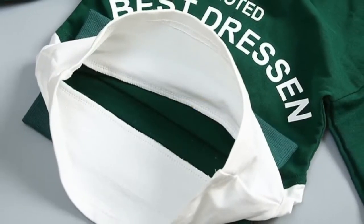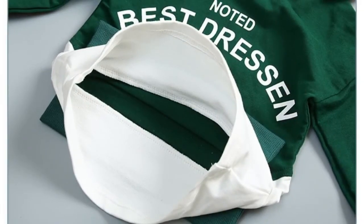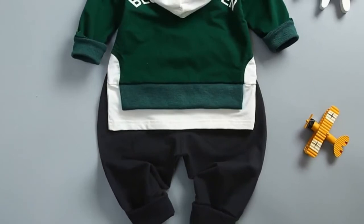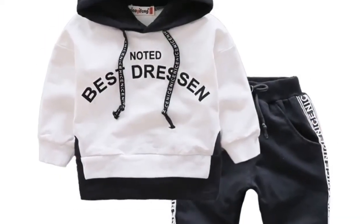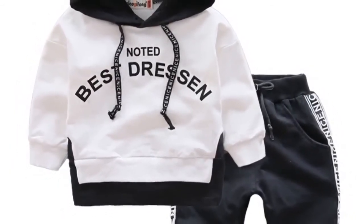Number 2: Brand Name – AXPIEXIA. Material – Cotton, Microfiber. Style – Casual. Collar – Hooded. Closure Type – Pullover. Sleeve Length – Full. Sleeve Style – Regular. Fit – Fits Smaller Than Usual, please check this store's sizing info. Fabric Type – Terry. Outerwear Type – Jackets. Material Composition – Cotton. Pattern Type – Letter.